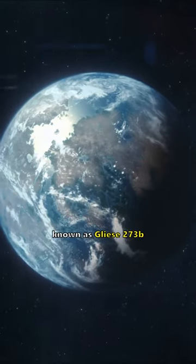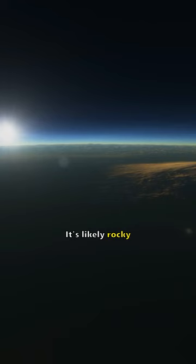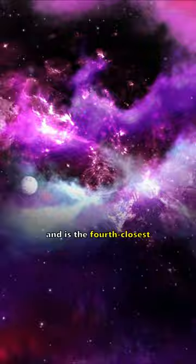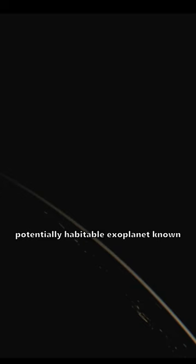Luyten b, known as Gliese 273 b, is a habitable exoplanet 12 light-years away. It's likely rocky. It is one of the most Earth-like planets ever found and is the fourth-closest potentially habitable exoplanet known.